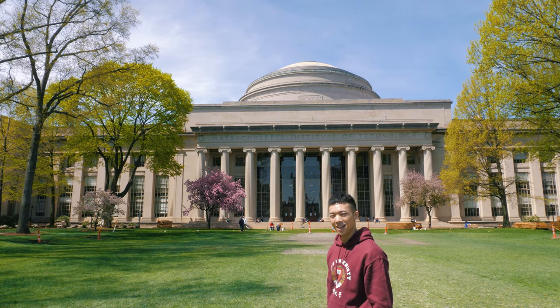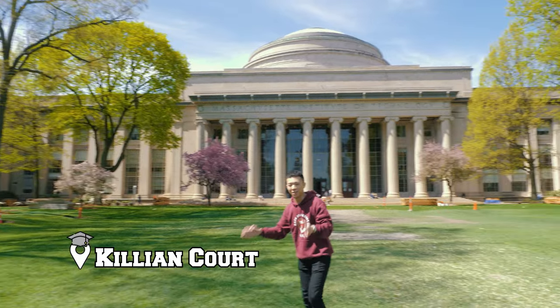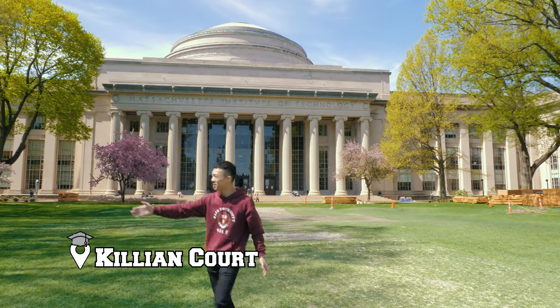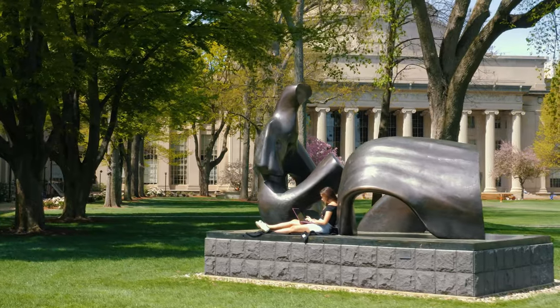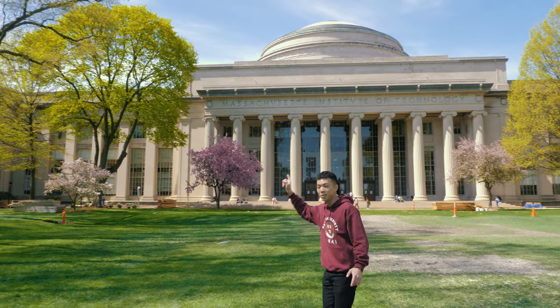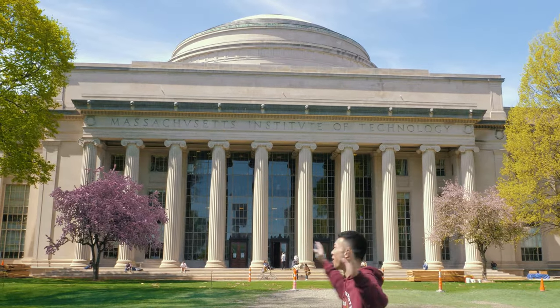Massachusetts Institute of Technology. Right now we're walking in Killian Court. This is where students come to sunbathe or they host a lot of events here. And what you see behind me is actually the most recognized view of MIT — the Great Dome.